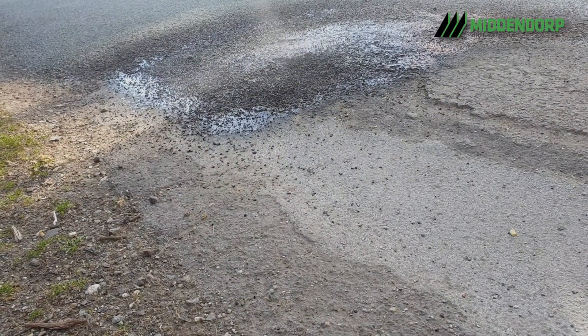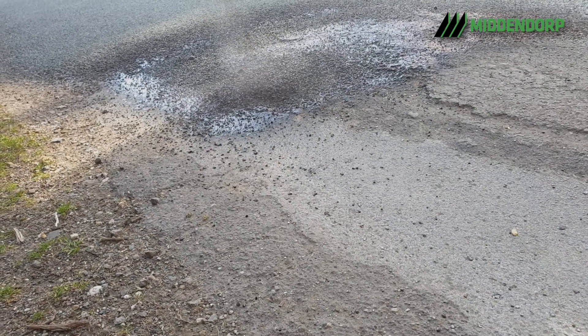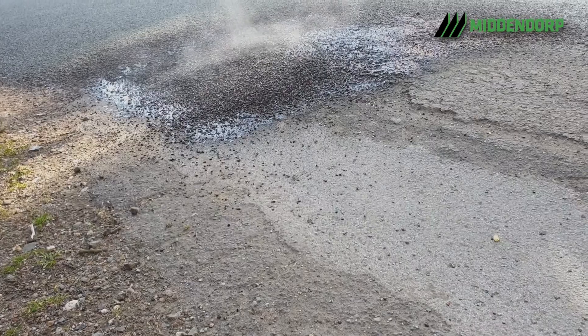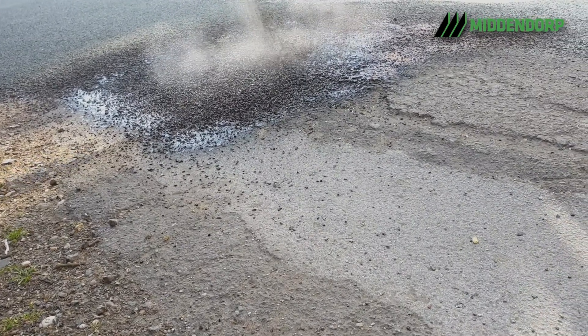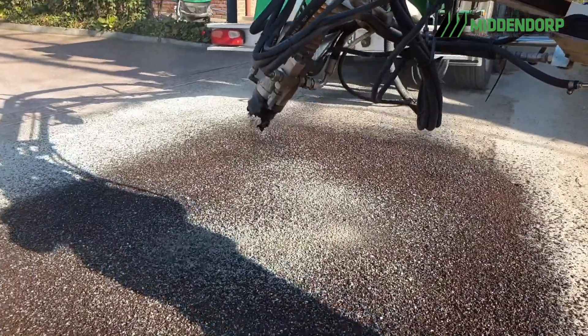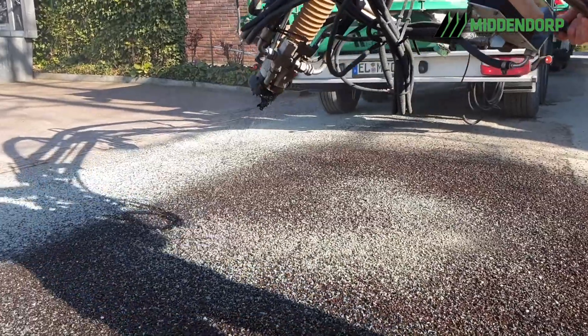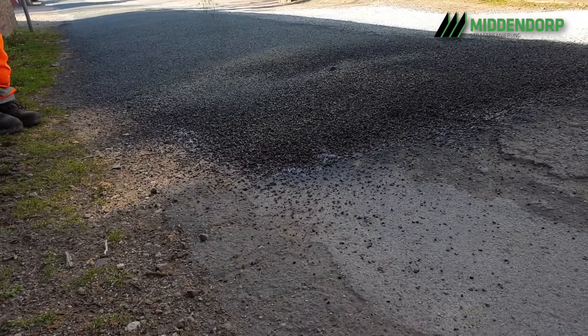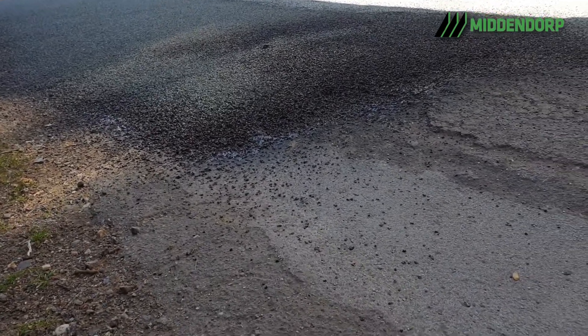Im zweiten Arbeitsgang wird dann mit dem Bindemittelsplittgemisch die Schadstelle aufgefüllt und eine ebene Fläche hergestellt. Beim letzten Arbeitsgang wird dann mit reinem Splitt abgestreut, sodass die Schadstelle sofort wieder befahren werden kann. Eine Sperrung der Straße ist bei diesem System nicht nötig.